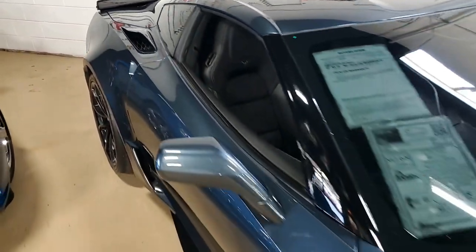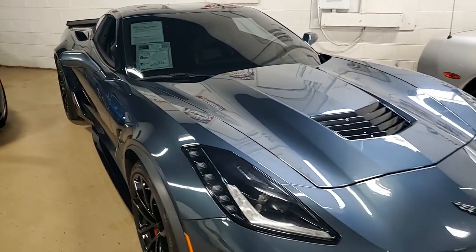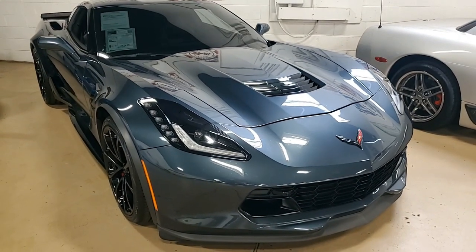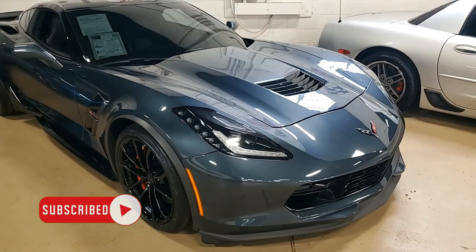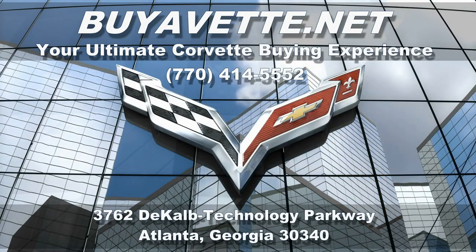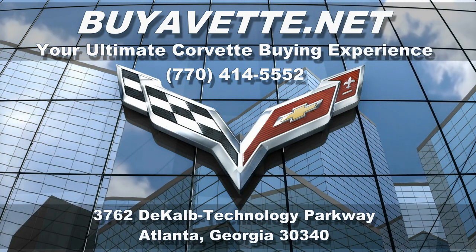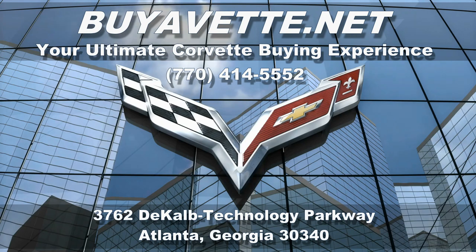It looks good on the inside, it looks good on the outside. Be sure to give one of our sales reps a call — they can tell you a lot more about this car or any one of the other 120 Corvettes we have in stock. You can reach us at buyavet.net in Atlanta, Georgia at 770-414-5552. We make buying an automobile online something you can do with ease and with a great deal of confidence. Give us a call today — we'd love to hear from you and be your ultimate Corvette buying experience. We're buyavet.net in Atlanta, Georgia. Hope to hear from you real soon.